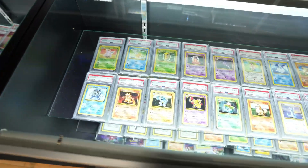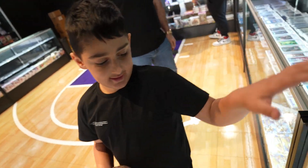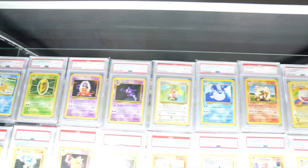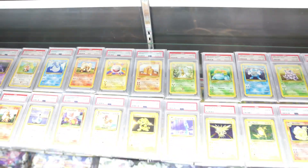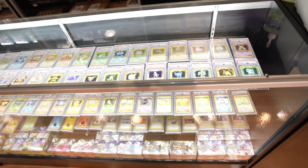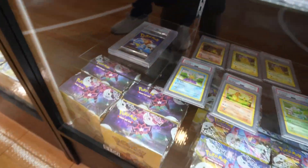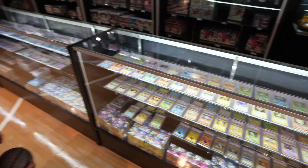They've got single cards too. This whole section is the basketball section, and over here they've got Pokémon. Tell me about Pokémon — these are all PSA 10 Pokémon cards, a complete set from 1999, all 111 cards from the original base set. They've got the original pack right there too. What do you do the most sales on — singles or wax?